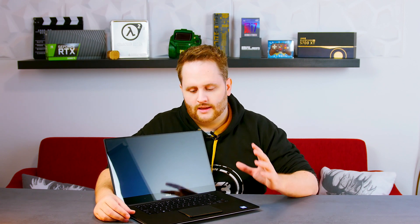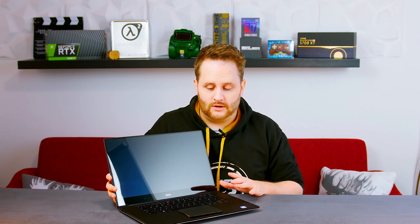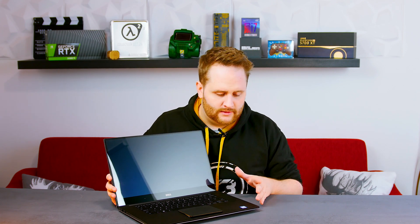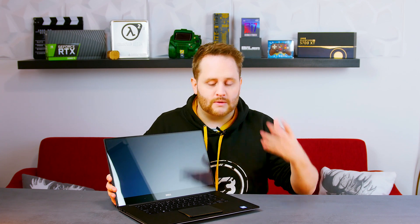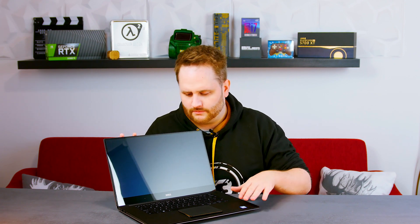I was looking for secondhand batteries for that exact model. I found a few on Amazon and on some shady sites, but a lot of comments said you can't do this - the battery won't work. People had opened their laptops, exchanged the battery, and it didn't work. So I thought I'm not going to do that, and I set it aside.